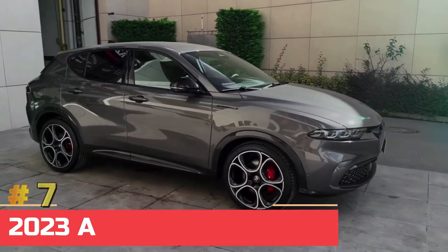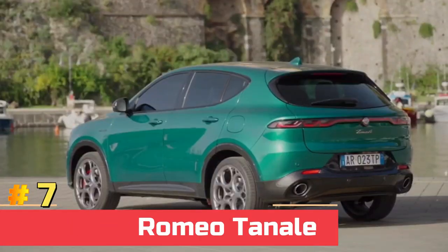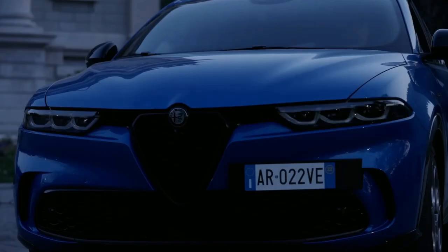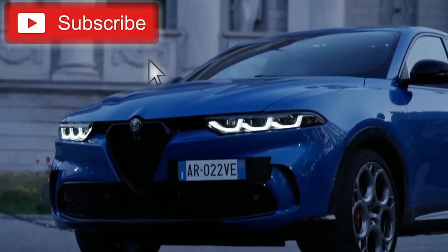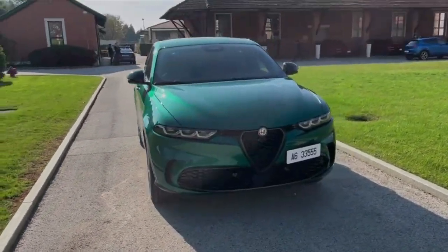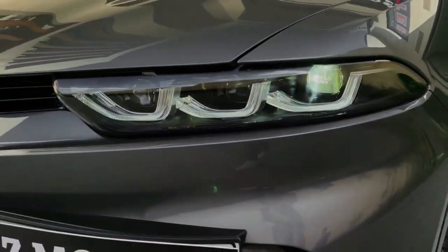Number seven: 2023 Alfa Romeo Tonale. The Alfa Romeo Tonale is aimed at young, urban, and dynamic customers, with sensuous bodywork highlighted by Alfa Romeo's signature sharp-nosed face, sure to draw admiring glances.